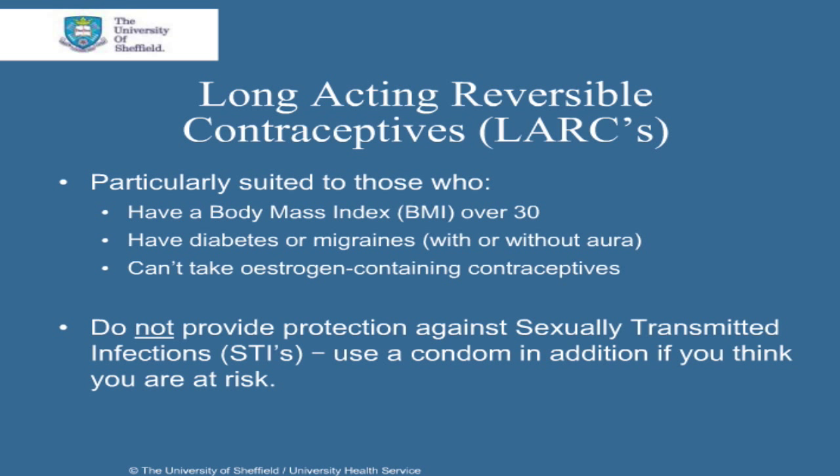It should be remembered that LARCs do not provide protection against sexually transmitted infections, so use a condom in addition if you think you are at risk.